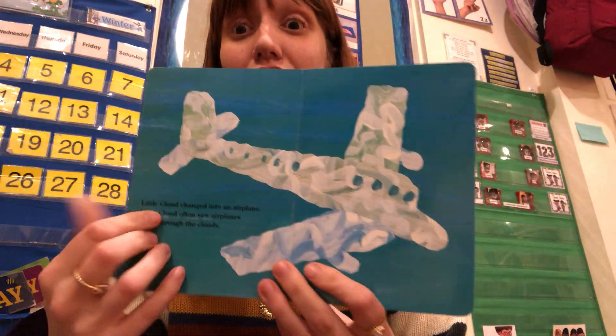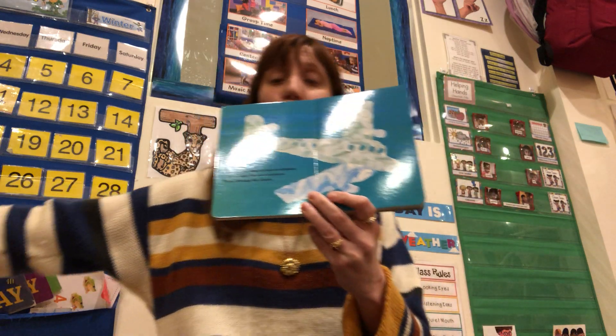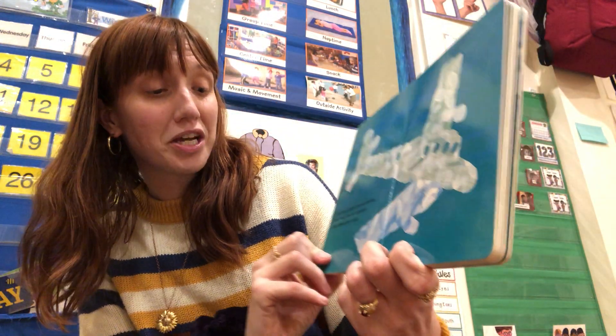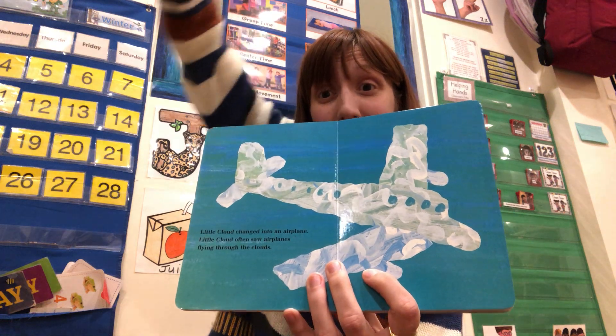Little Cloud changed into an airplane. What does an airplane do? It flies. Little Cloud often saw airplanes flying through the clouds. That's right — when you go on an airplane, it goes so high up into the clouds.